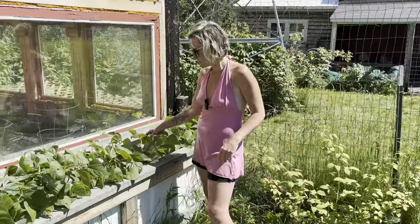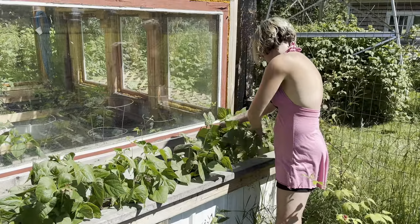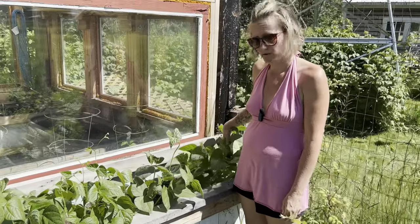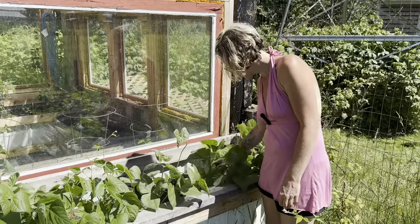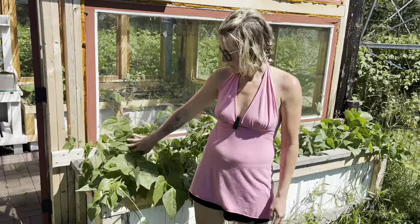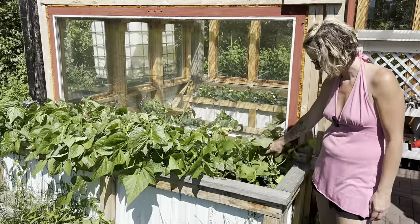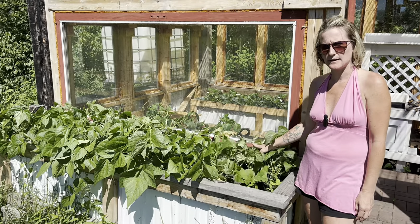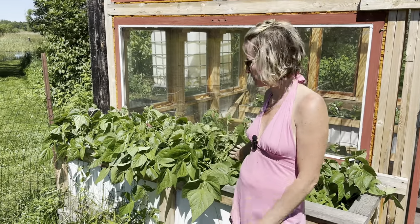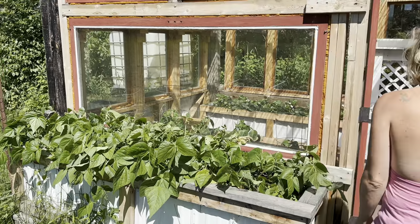Over in the darker boxes we did green beans and they are doing really good too. We should have some here soon — they're starting to flower and vining out and going everywhere, which is what you want to see. They have overtaken everything. We also did them over here too; this one looks especially full. And like I said, it's been a really wet year so we really haven't had to do much watering, which is nice.